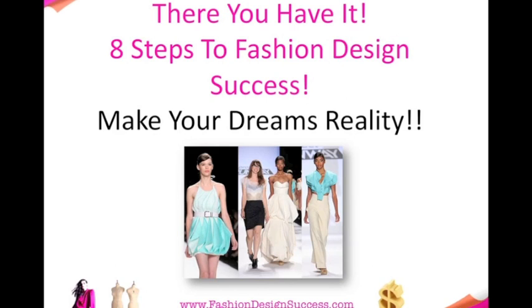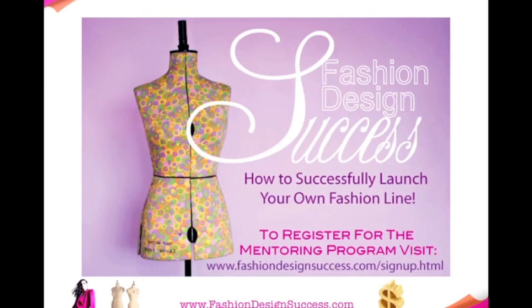So there you have it — that's my eight steps to fashion design success. I really hope you found this webinar extremely valuable and learned amazing things you can implement straight away. I'd like to invite you to join our Fashion Design Success mentoring program. If you sign up today, you'll get two free bonuses not offered on our website — you'll have to type in the code word 'webinar' to get those.